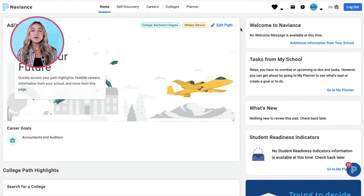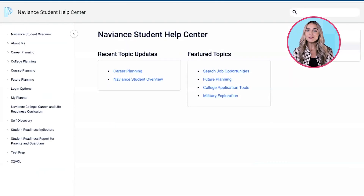Students can also access the new Naviance Student Help Center, where they can find helpful articles with step-by-step instructions for using the tools, and download quick guides and reference guides to help.